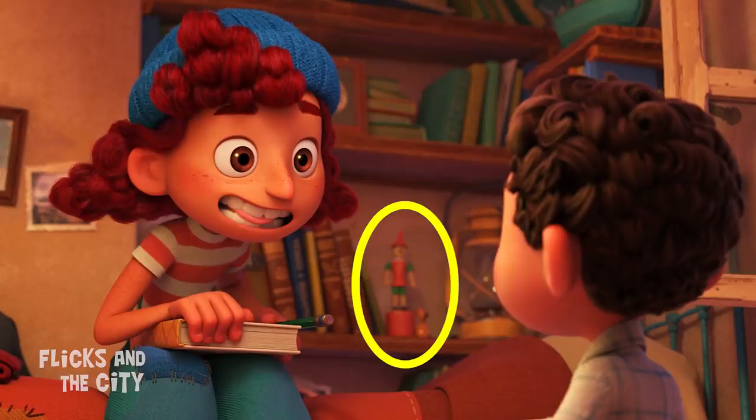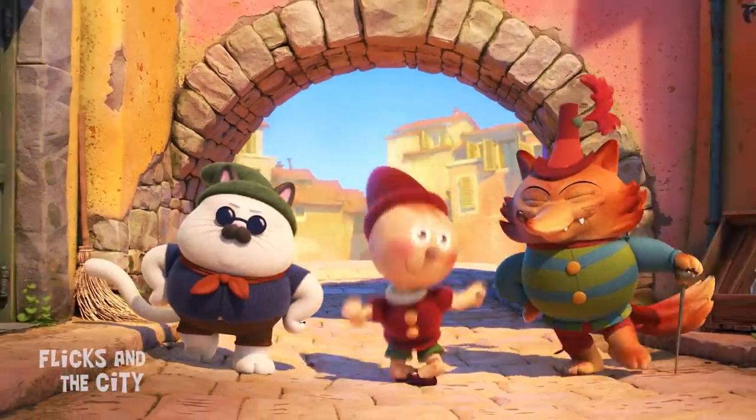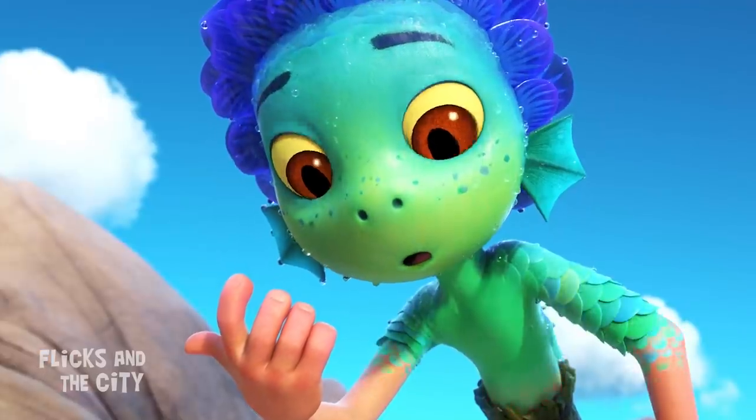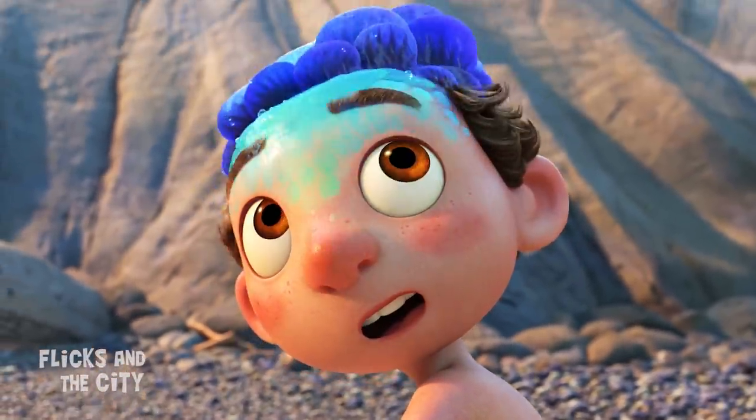There's also a Pinocchio figurine in Giulia's bedroom, and the story of the famous wooden puppet who eventually becomes a real human boy also has some parallels with Luca's story, as he can transform from a sea monster into a human.